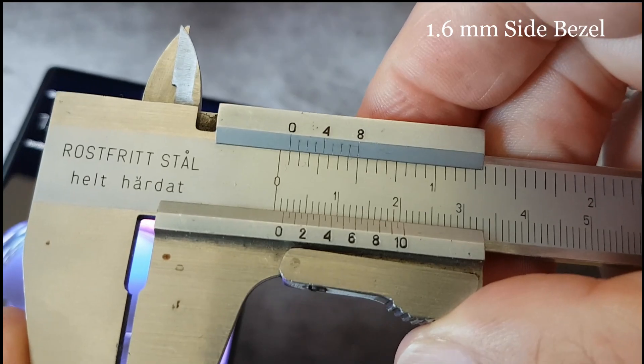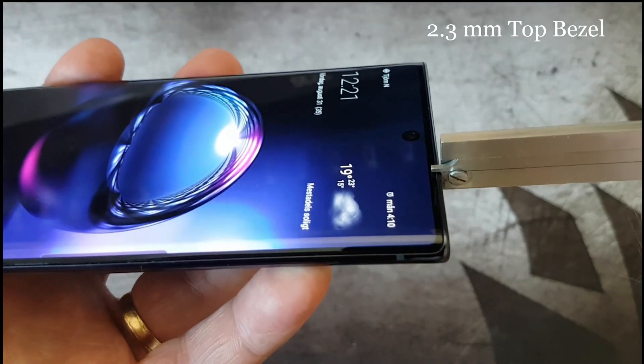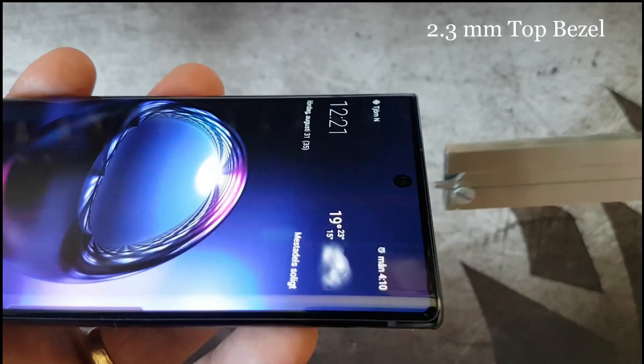You can see the side bezels are only 1.6mm and the top bezel is 2.3mm, and that's totally amazing.